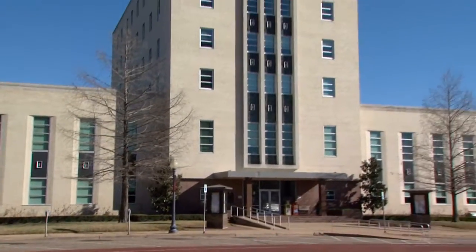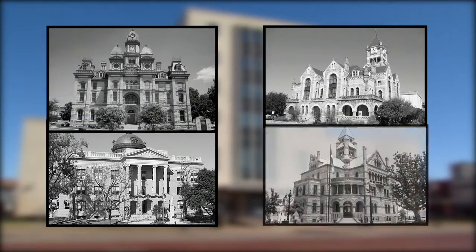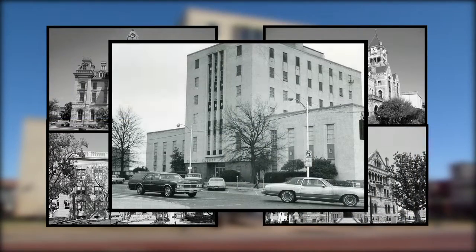It might not be the ugliest courthouse in the state, but I can't think of one that's worse. Many of the old Texas courthouses are known for their beautiful architecture, but not Smith County. We have a box on a box for a courthouse.